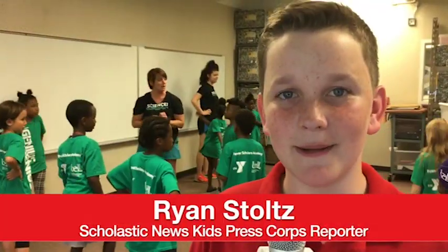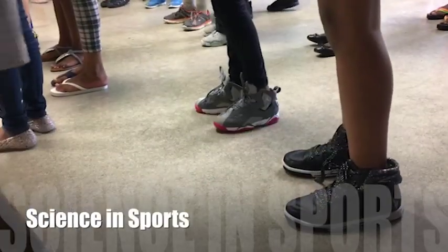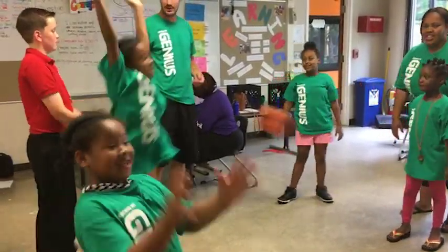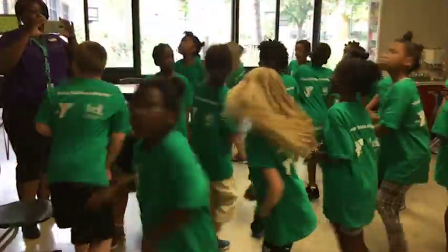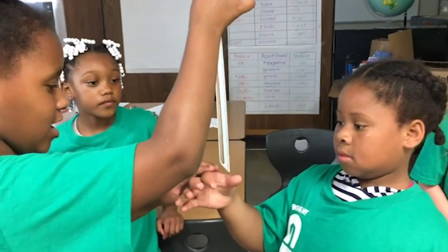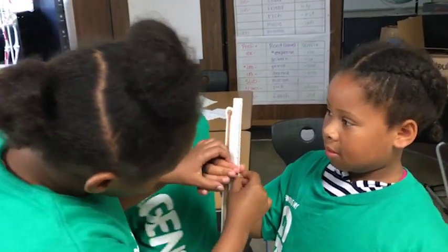Even simple games help kids learn important scientific concepts. This year's programming focuses on the role of science in sports. By playing catch, these kids are learning about hand-eye coordination. Instructors use this game to talk about memory and pattern. And these kids are learning about reaction time by measuring each other's response to catching this ruler.